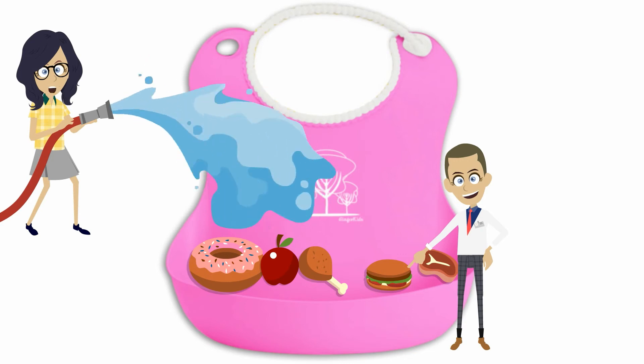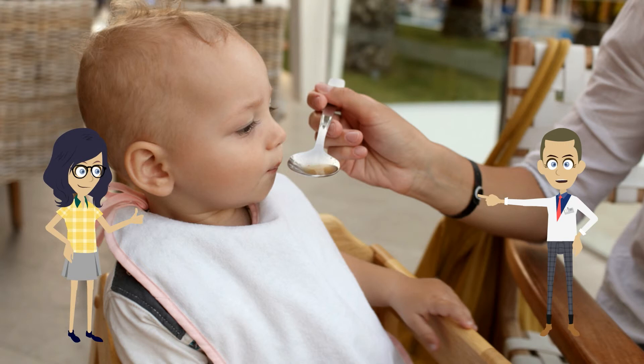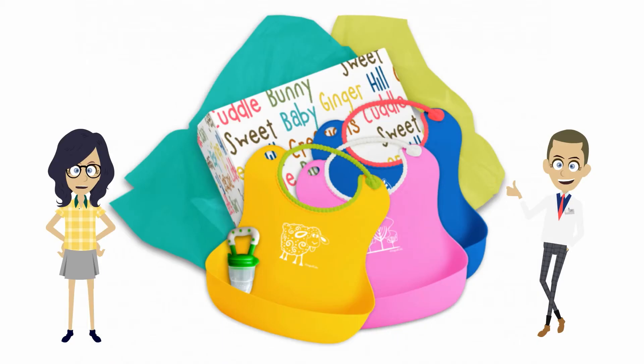Talk about smart and convenient. Don't waste any more time with cloth bibs that hold on to liquids and stains when you can be feeding and cleaning your child using one of these bibs. So convenient and cute.